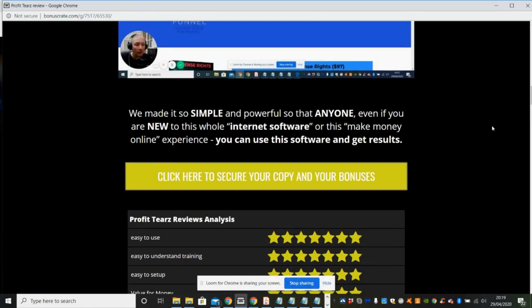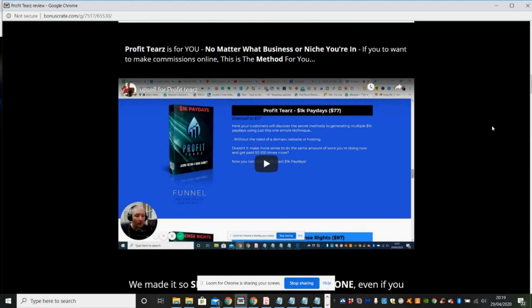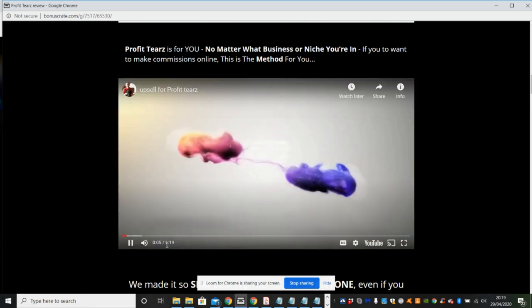What they're saying is that even if you're brand new to internet software or the make-money-online experience, you can use this software and get results — so it's newbie friendly. If you click on this link it will take you to the upsells, and I'm going to press it quickly to show you the price.